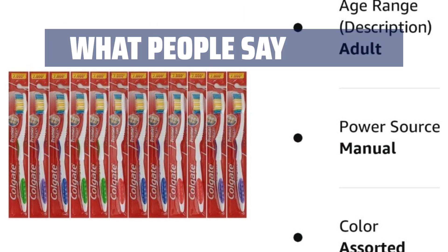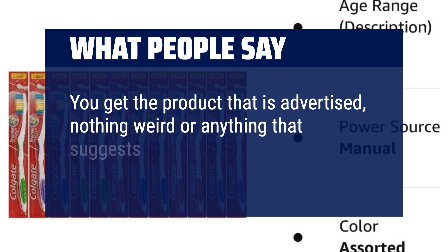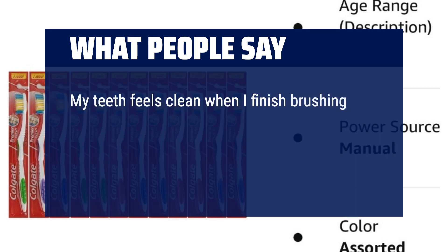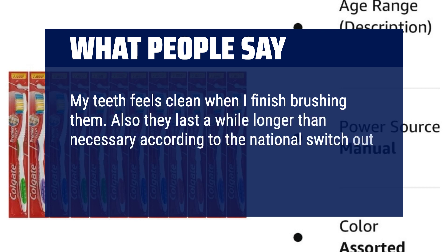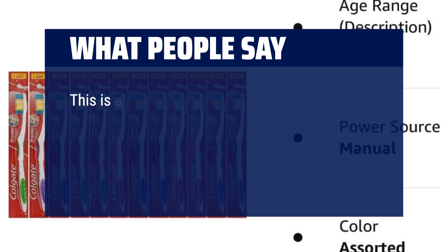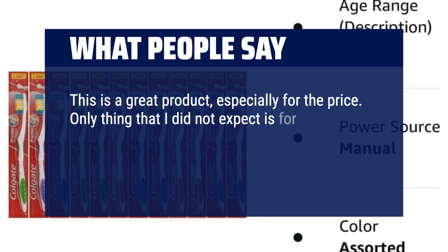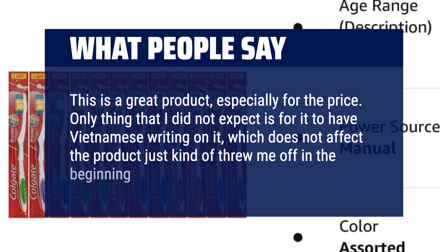What people say: You get the product that is advertised, nothing weird or anything that suggests it's not authentic Colgate. My teeth feel clean when I finish brushing them. They last a while longer than the recommended National Switch Out Your Toothbrush guideline of every three to four months. This is a great product, especially for the price. The only thing I did not expect is for it to have Vietnamese writing on it, which does not affect the product — it just kind of threw me off in the beginning, but it's perfect.